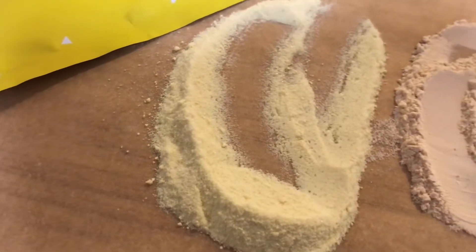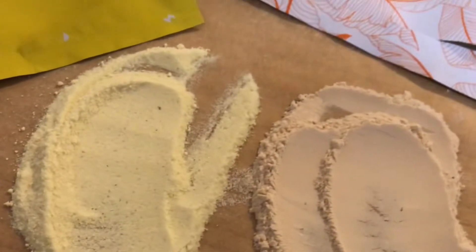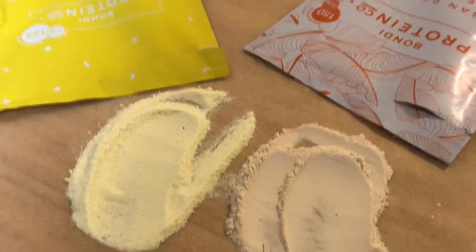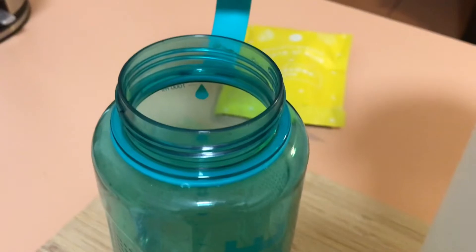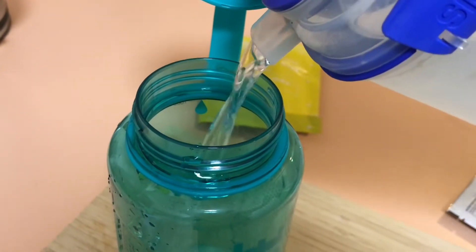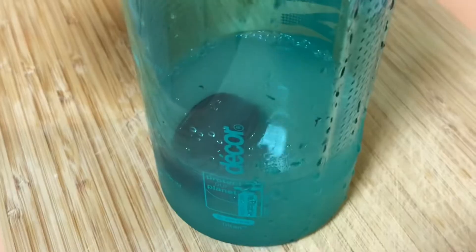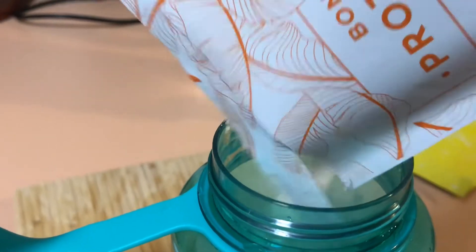Smell-wise, the banana one definitely smelled like banana — not too overpowering. The salted caramel had a weird smell; I couldn't really explain what I'd compare it to. Anyway, let's make these up in my protein shaker using the recommended amount of water, which is about 300 to 350 ml.